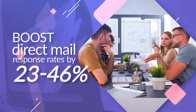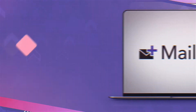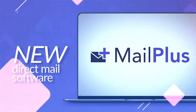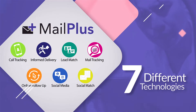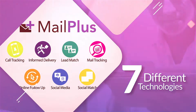How would your team like to boost direct mail response rates by 23 to 46%? Using our new direct mail software, MailPlus, you can do just that. MailPlus enhances your direct mail campaign by using seven different technologies to engage customers and track results. Here's how it works.